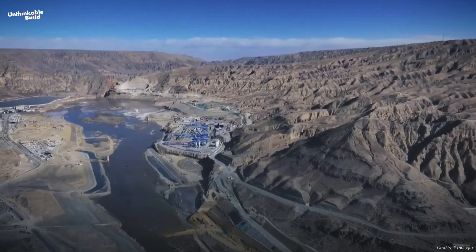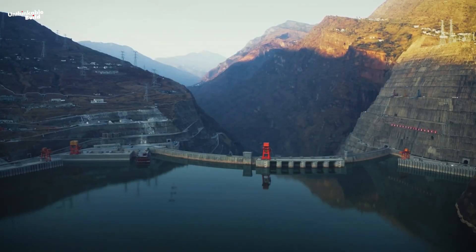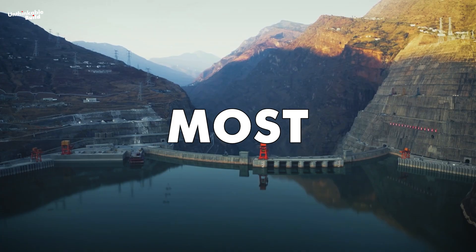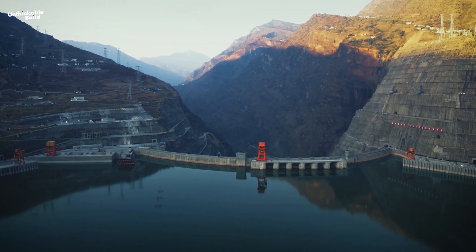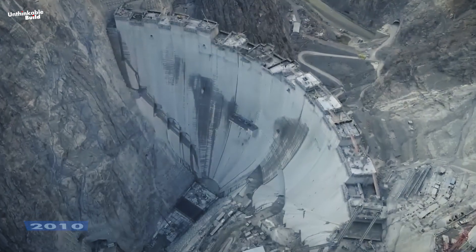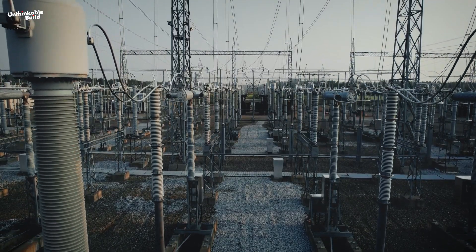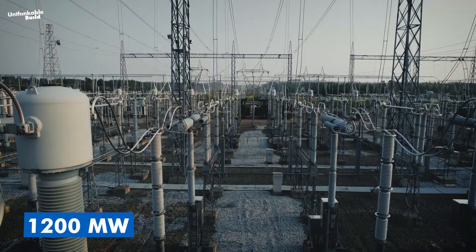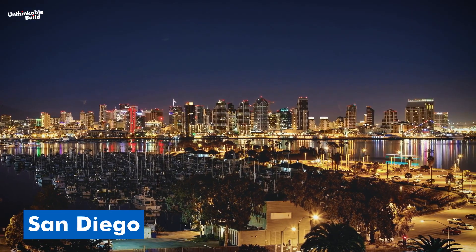Building on the Tibetan Plateau isn't just about generating electricity — it's about controlling the taps of some of Asia's most vital water supplies. The plateau is home to the headwaters of major rivers like the Yellow River, which support hundreds of millions of people downstream. This isn't the first dam at this location. The original Yangku Dam was completed in 2010 using traditional construction methods, and by 2016 it was producing 1,200 megawatts of power — enough to power a city the size of San Diego.